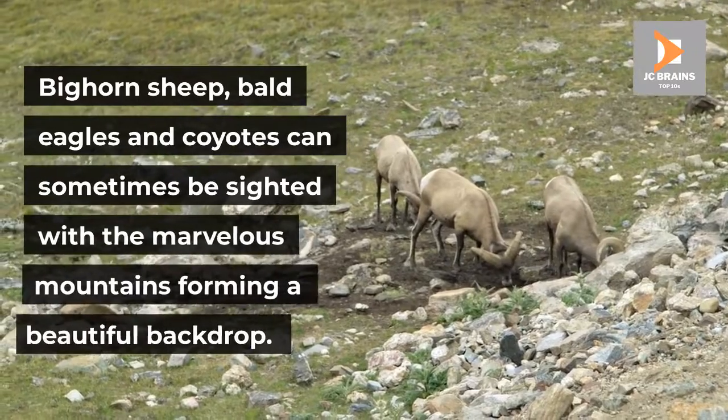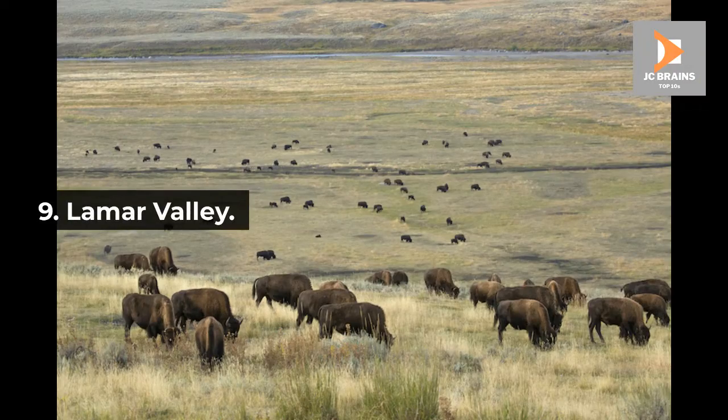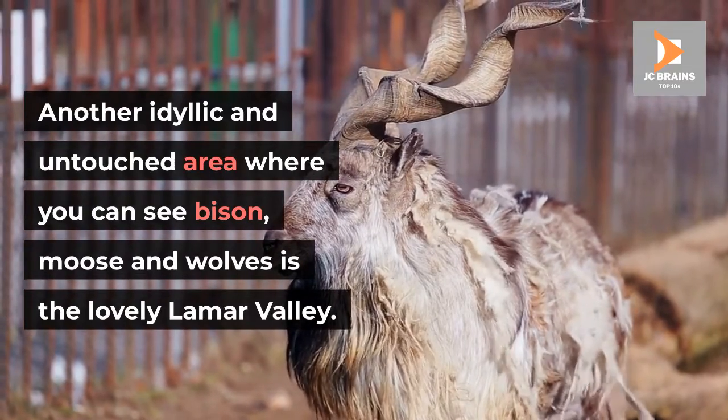Big horn sheep, bald eagles and coyotes can sometimes be sighted with the marvelous mountains forming a beautiful backdrop. Number 9: Lamar Valley. Another idyllic and untouched area where you can see bison, moose and wolves is the lovely Lamar Valley.